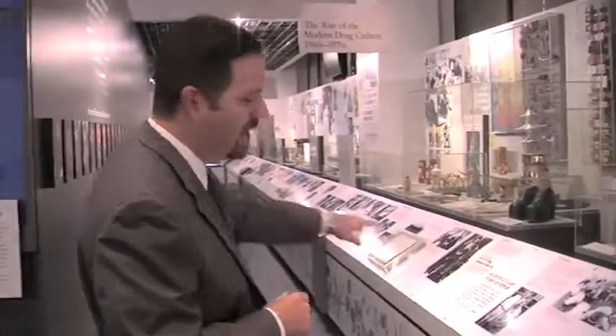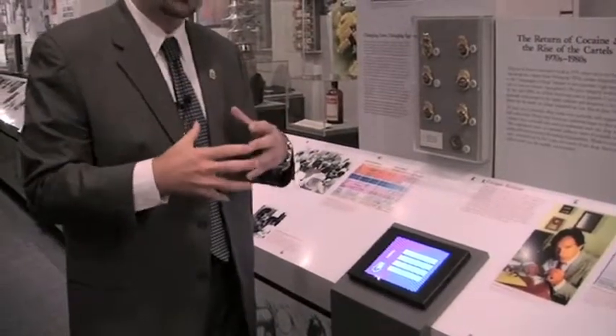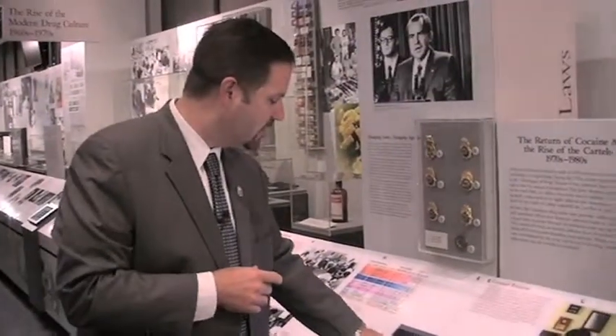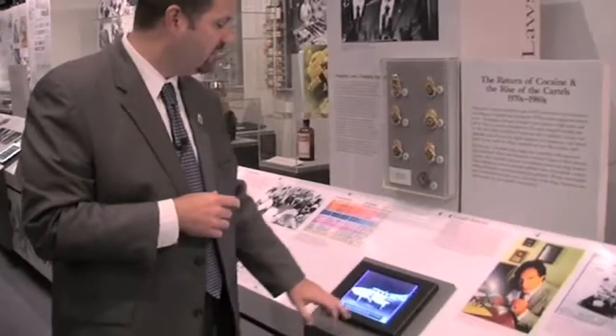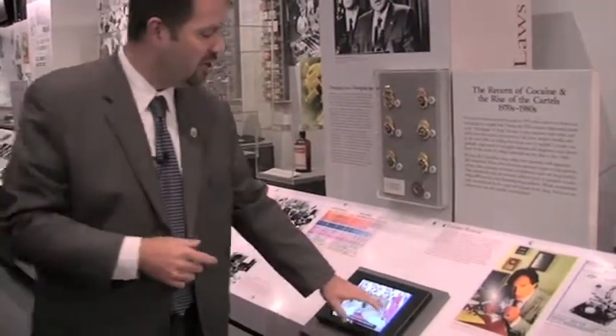The first highlight is we added iPad stations all along the history timeline rail. This gives us an opportunity to take hundreds of photographs from our collection and actually add them to the story and let visitors interact and learn more about DEA and our history. For kids it's also a great touch activity.